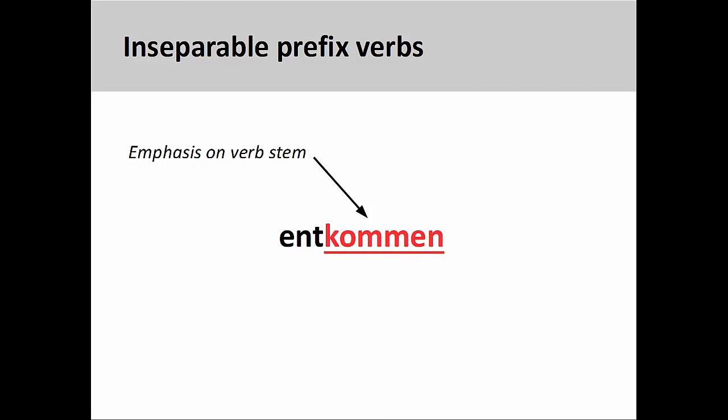One simply must memorize the definition. It is important to know that when pronouncing inseparable prefix verbs, the root of the verb, and not the prefix, will be stressed — for example, entKOMMen.